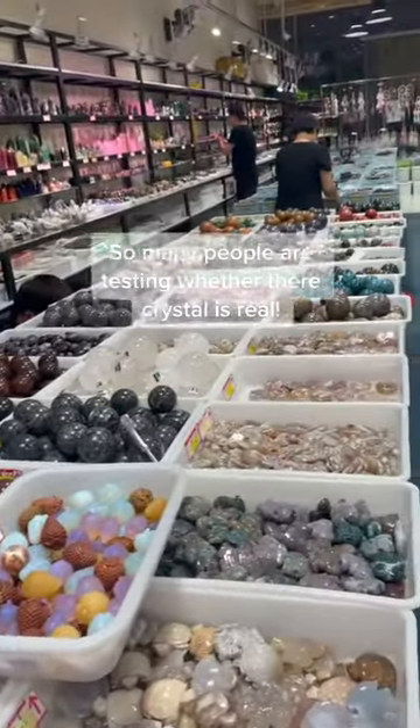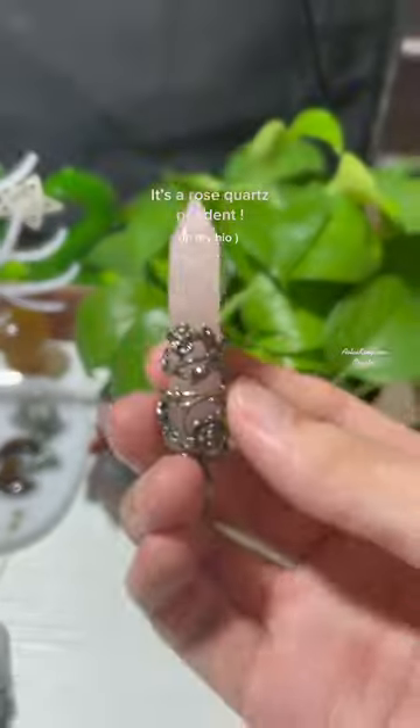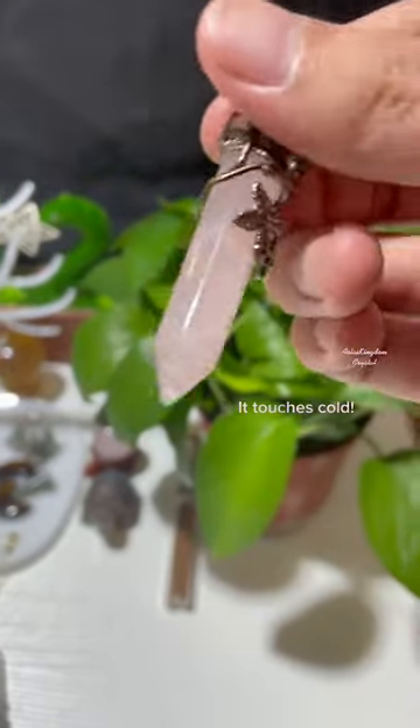So many people are testing whether their crystal is real. Let's do it! It's a rose quartz pendant. It touches cold.